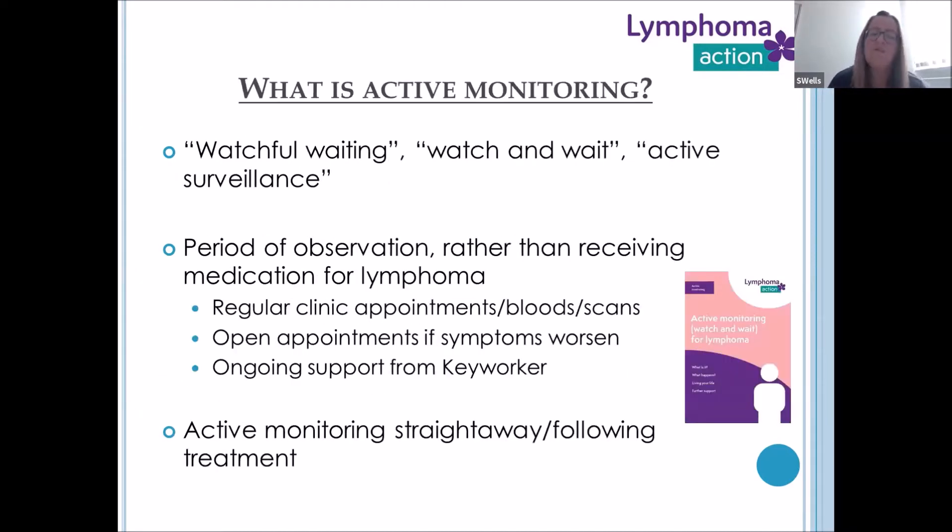What is active monitoring? It's a terminology that has changed over the years. It was previously called watchful waiting, watch and wait, and active surveillance. It's been changed partly because of how patients perceive the terminology. Watch and wait was lovingly termed by a lot of our patients as 'watch and worry,' so active monitoring fits more appropriately for this patient group.